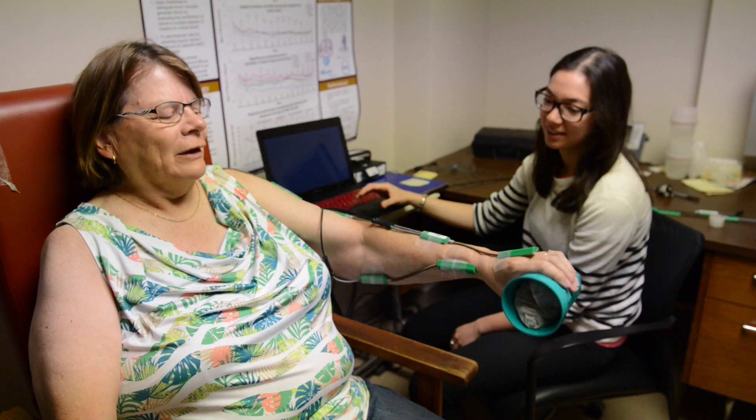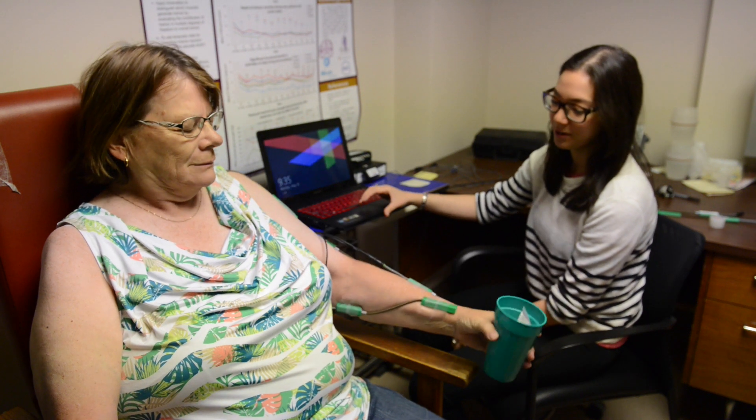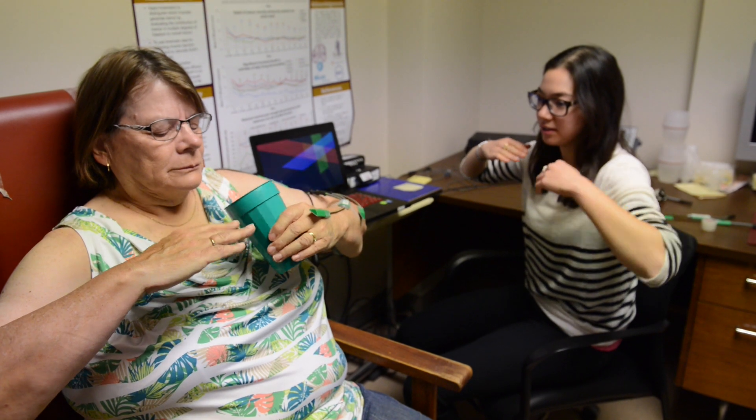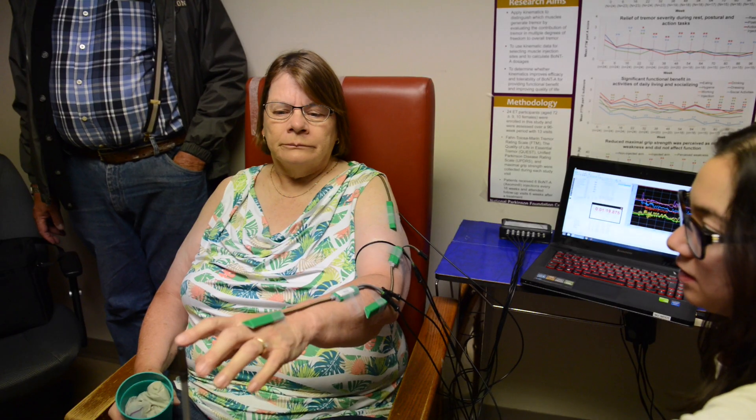The important thing about both of these conditions is that there really isn't any good treatment. To treat with an injectable drug such as botulinum toxin, which targets specific muscles involved in the movement, you've got to understand the biomechanics of that movement.